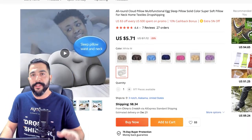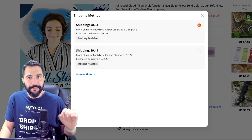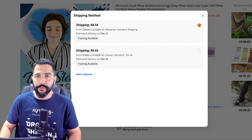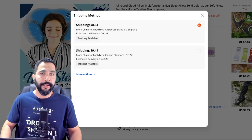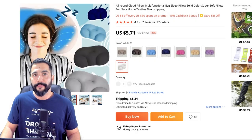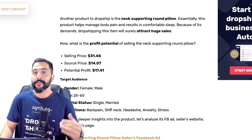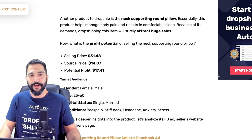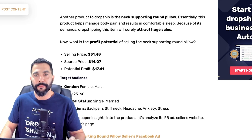Let's calculate and make sure that we're in the good profit zone. $8.34 plus $5.70 comes out to about $14, let's say $14.50. So selling it for $31.50 leaves you with a potential profit of about $17 per transaction — of course not including selling channel fees. Even making $16 or $15 profit every time we sell a product that costs us about $14 is definitely worth it. We're definitely in the profit zone for selling this neck supporting round pillow.